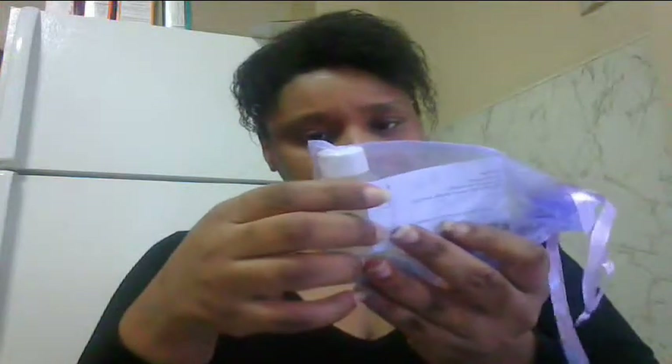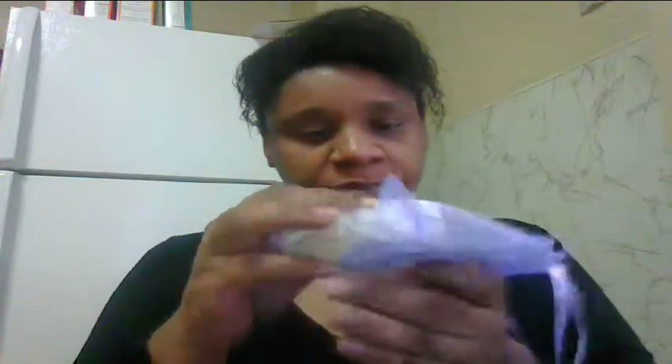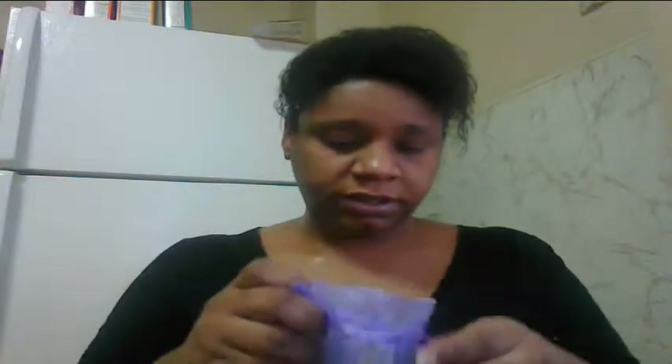The next thing is a shampoo and extreme moisture hair mask from Green Vision Spa Therapy. Here's their card. It's a one-ounce sample of shampoo and conditioner. That's pretty cool.